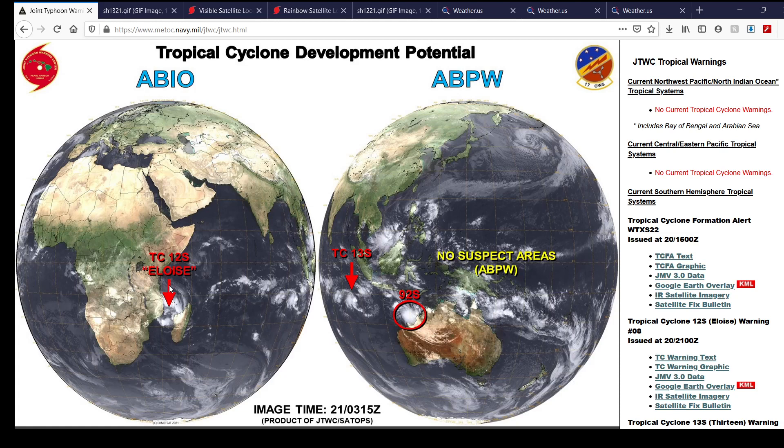And then the main thing to talk about, of course, is Tropical Cyclone 12S, also known as Eloise, which is now over the Mozambique Channel.